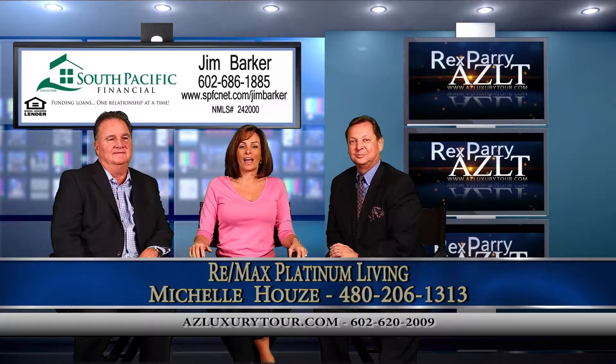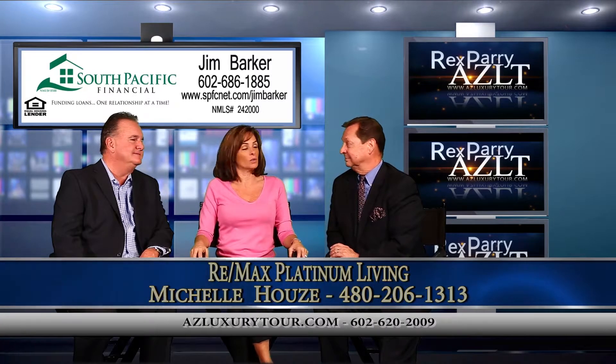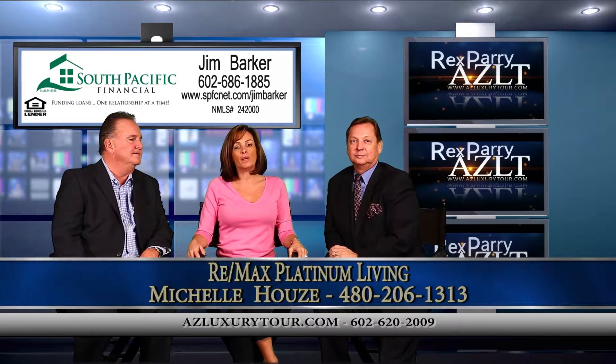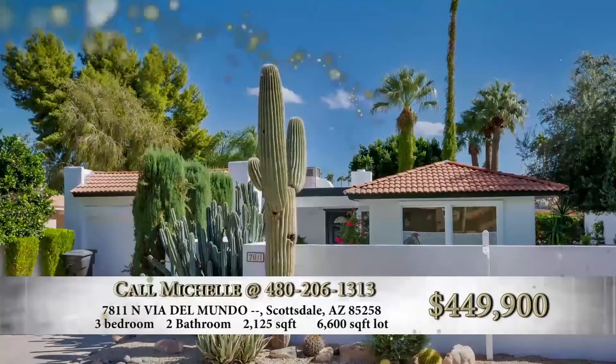Introduce yourself. Hi, I'm Michelle Howes. I'm with Remax Platinum Living. I am down at the waterfront here in Old Town Scottsdale. You've got a beautiful home — major intersection where we're at. The major intersection is going to be Via Ventura and Hayden. It's on McCormick Ranch.